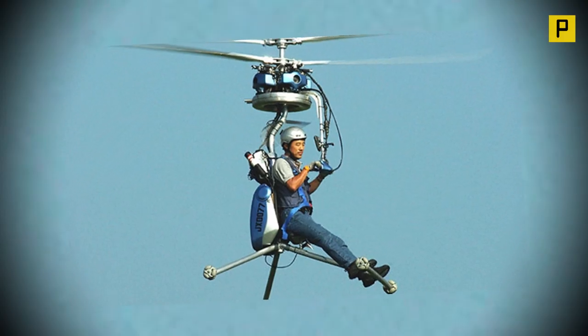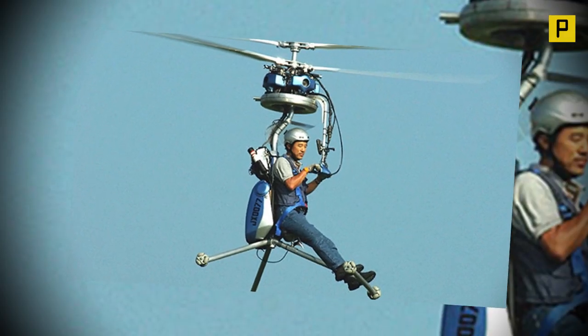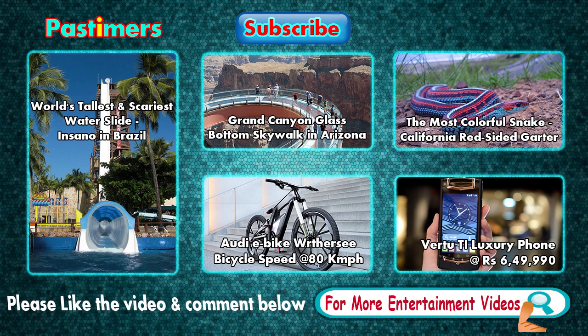If you liked this helicopter and liked our review about it, please let us know in your comments. For more videos, subscribe to Pastimers.